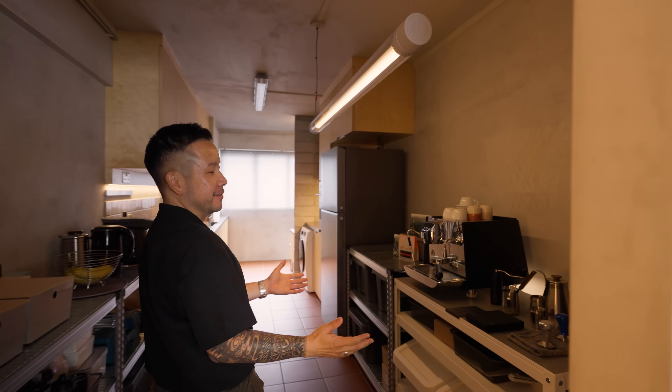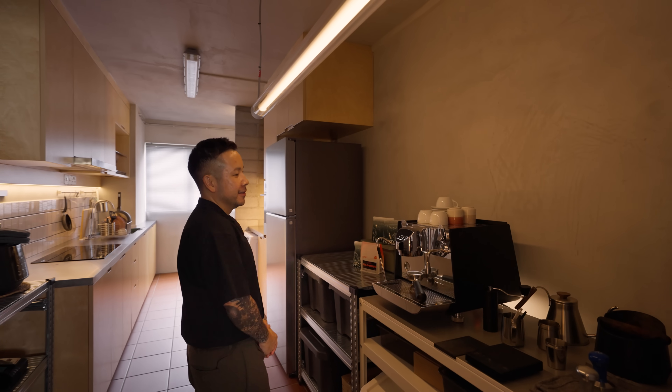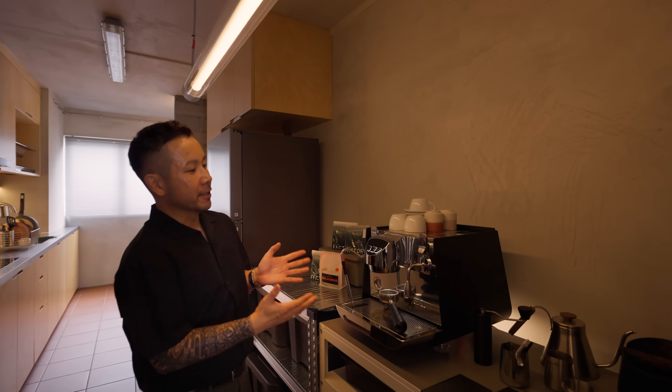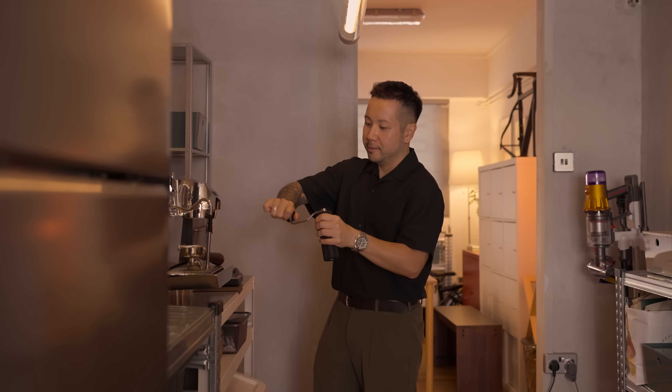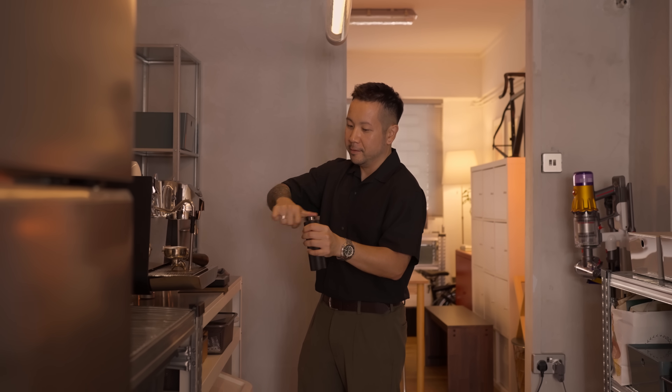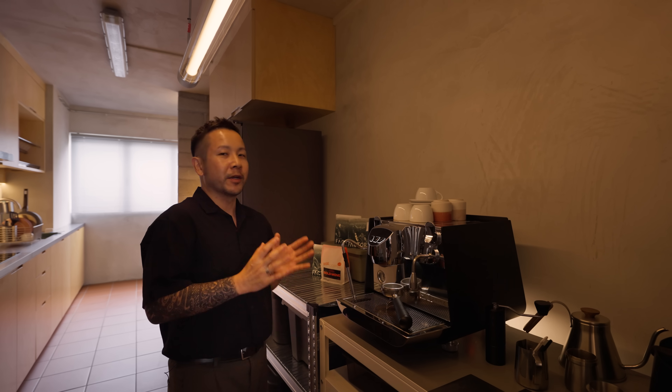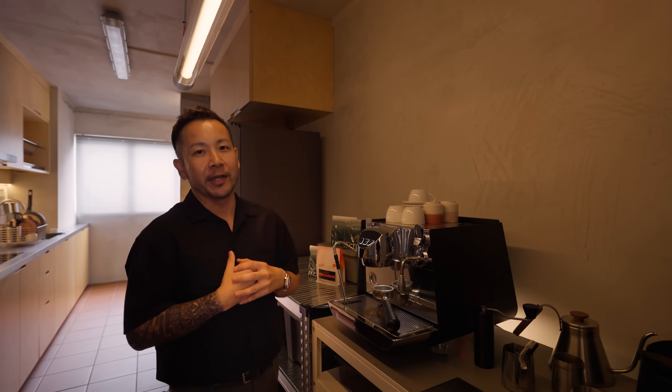Welcome to my kitchen. This is my coffee bar. I used to be a barista more than 10 years ago, so I wanted a really good coffee machine. This is where I brew my morning poison — if I don't have my coffee in the mornings, I cannot function at all. Unfortunately for those who love cappuccino and flat whites, I only do black coffee.